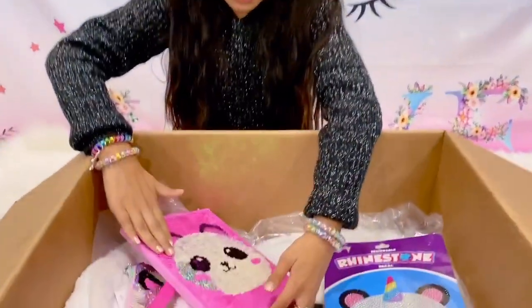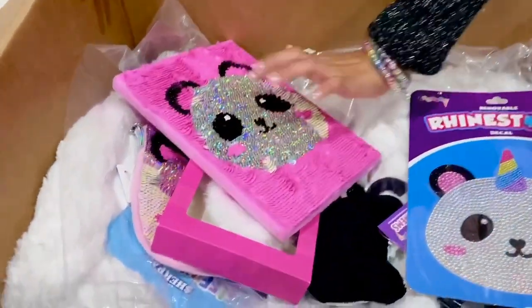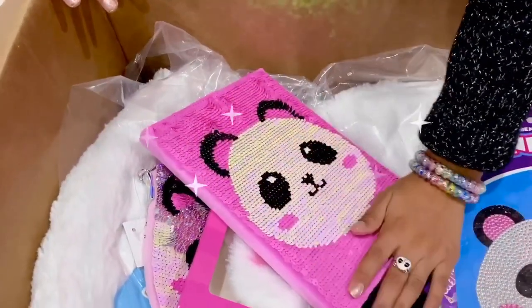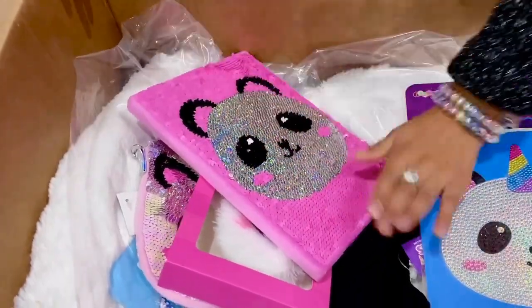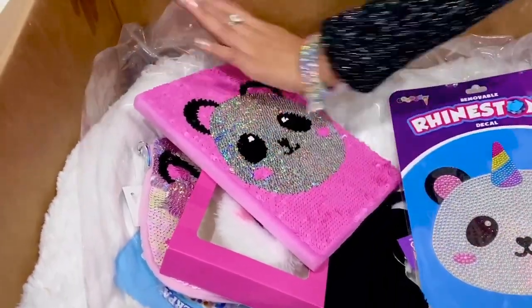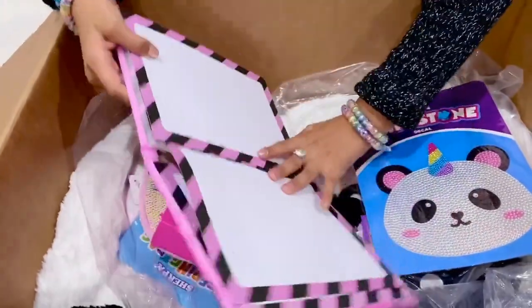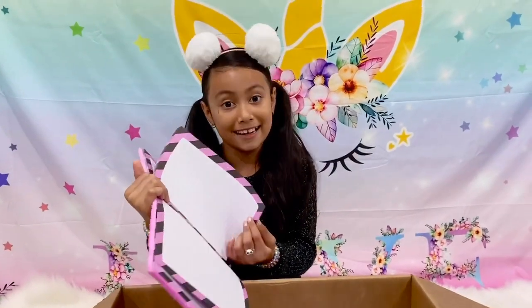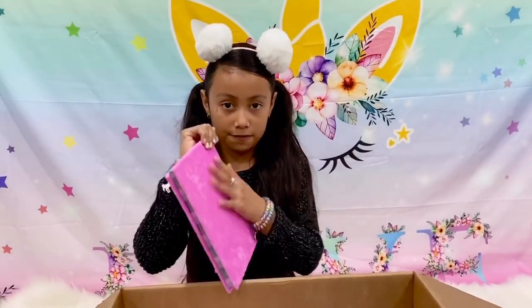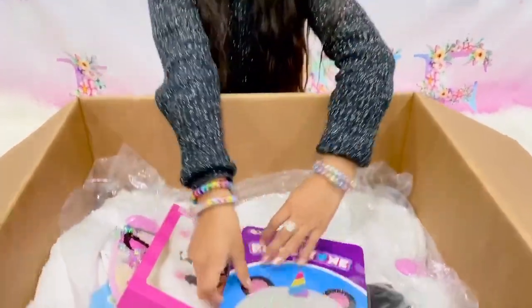Look at this notebook — it even has sequins that flip into silver and then white panda. I'm maybe gonna do silver because it looks more stylish. You can even write some notes in here. Isn't that so cool? There's a lot of beads in here and it's so fluffy and fuzzy.